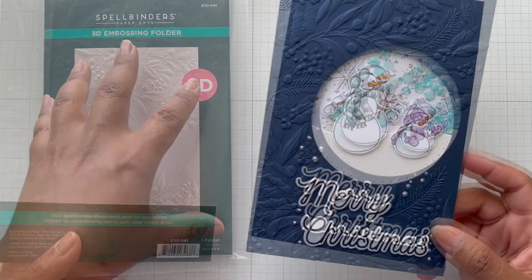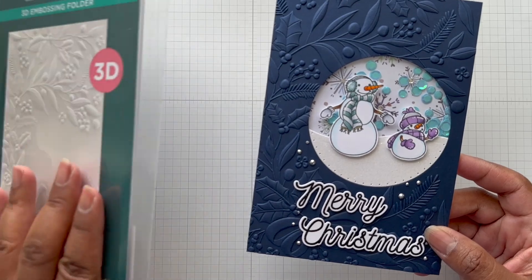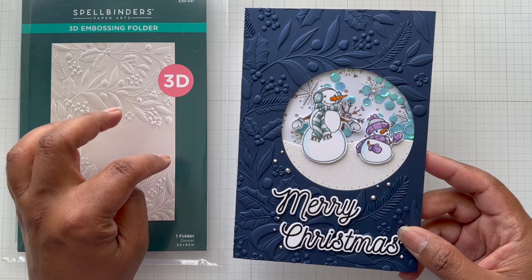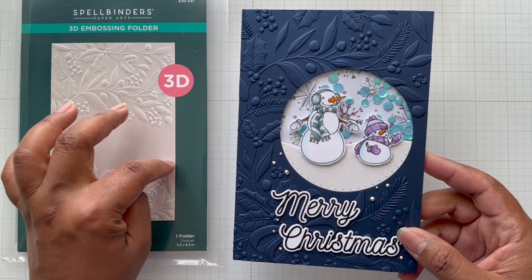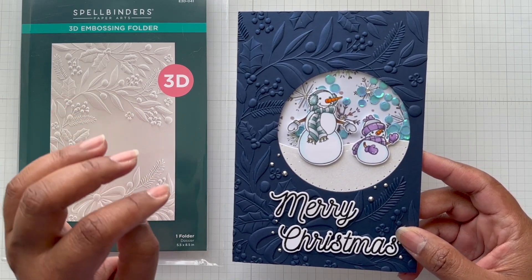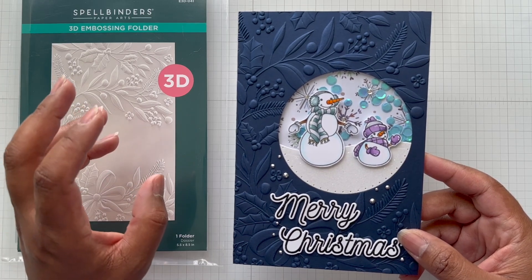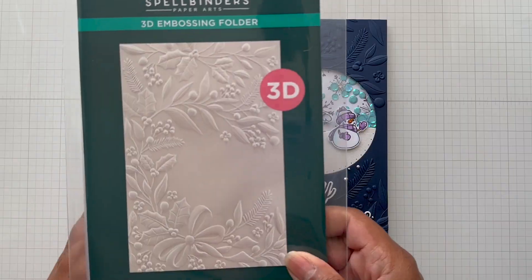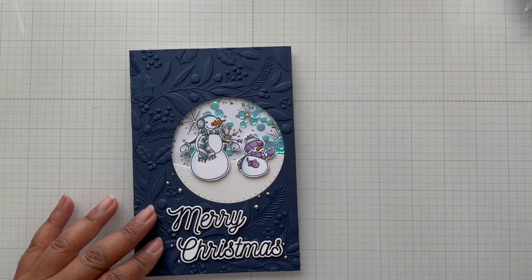I loved how it embossed, so I decided to make it a five by seven card to get the maximum area out of it. Oh, it's just so pretty — look at all that detail! You will use the universal plate system for this. If you have a new Spellbinders Platinum 6 or Platinum machine, it will come with the universal plate system in it — those newer machines.